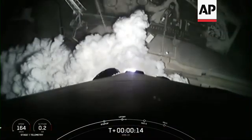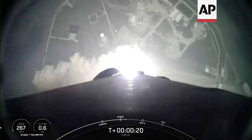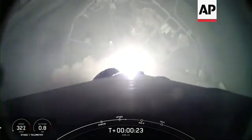And we have liftoff. NASA's SpaceX 31st commercial resupply mission is on its way to the International Space Station, carrying science, supplies, and the spirit of exploration.